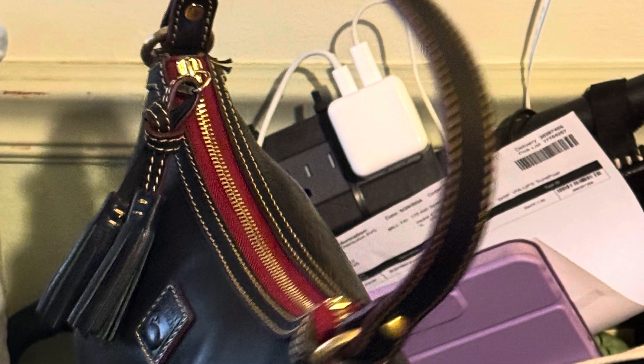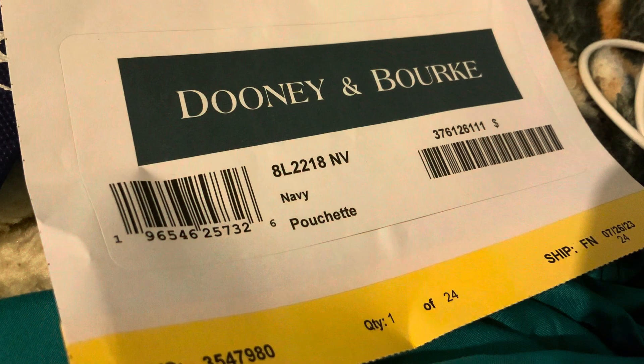That's the little handle — you can see the beautiful contrast stitching. This is the inside of the bag; it's lined in that green suede all around. It's got the standard Dooney setup.